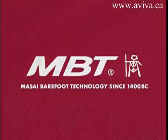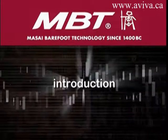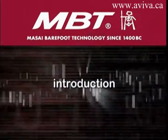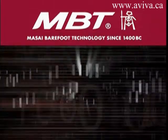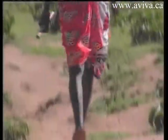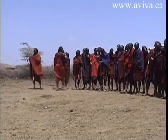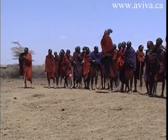MBT, Maasai Barefoot Technology, is the revolutionary range of footwear which reestablishes the natural conditions of standing and walking barefoot on natural terrain.